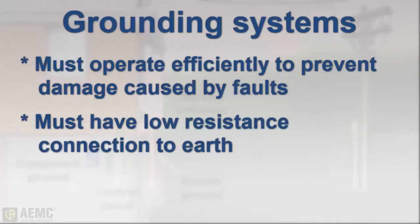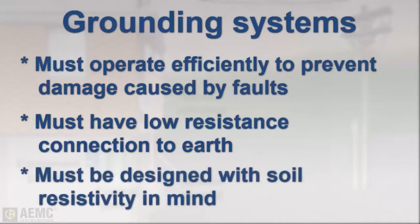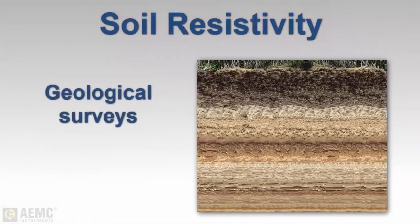A grounding system will only perform properly if it is designed and installed with local soil conditions taken into consideration. To evaluate the anticipated efficiency of a grounding system, we need to understand local soil resistivity. Soil resistivity measurements are useful for many reasons. For example, data from soil analysis is used to make geological surveys, and it's an aid in identifying ore locations, depth of bedrock, and other phenomena.